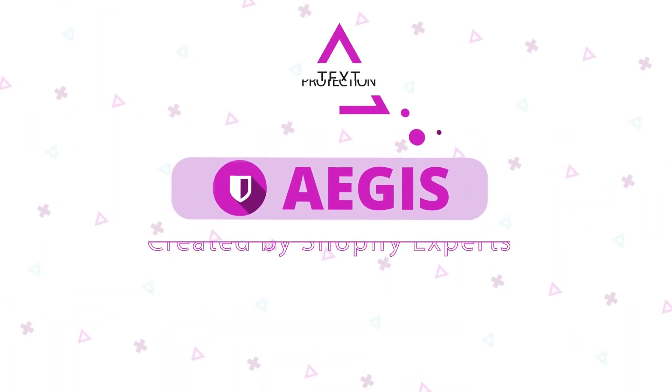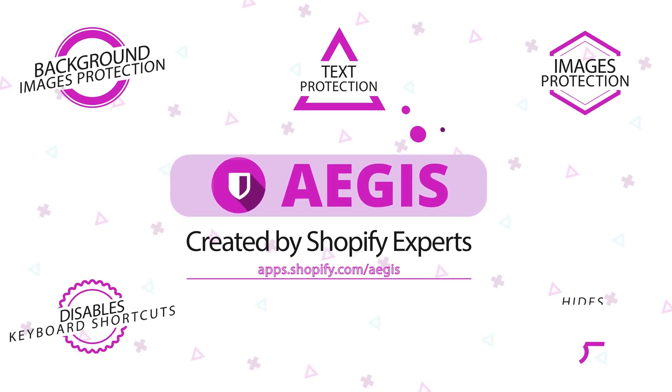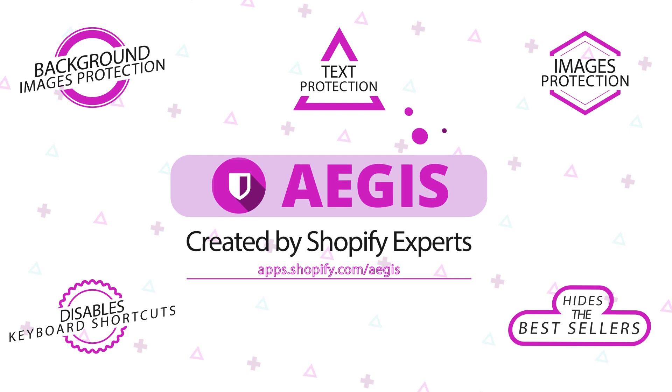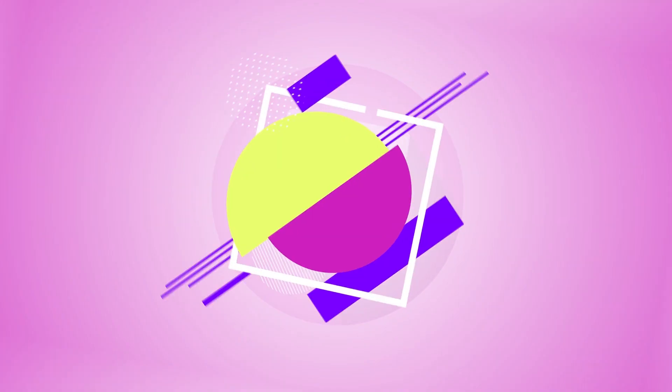It not only protects texts, images, and background images, but also disables keyboard shortcuts and hides the bestsellers for complete protection. Don't wait. Safeguard your Shopify store. Start your free trial today.